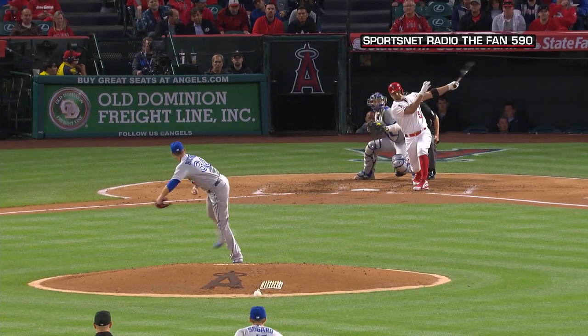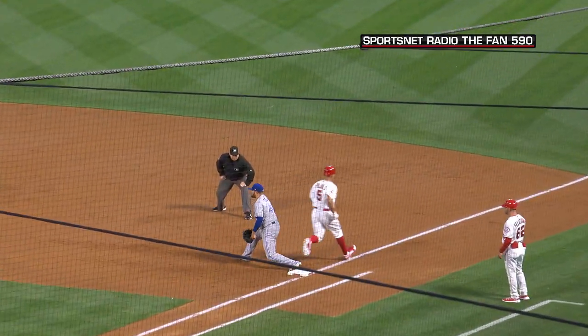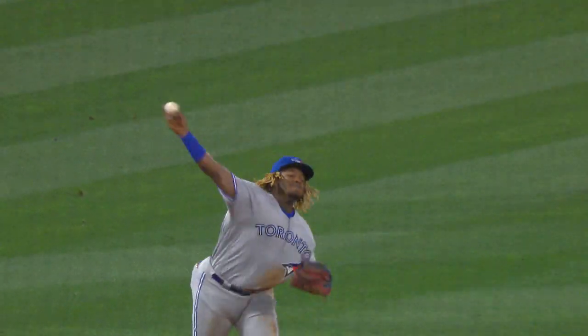Simmons goes again, the 3-2 pitch. Bounding ball towards third. Diving grab made by Guerrero. He pops up, fires to first — in time to get the out. Our first web gem for Vladimir Guerrero Jr. tonight. What a play by Junior. That's just not right that he did that.